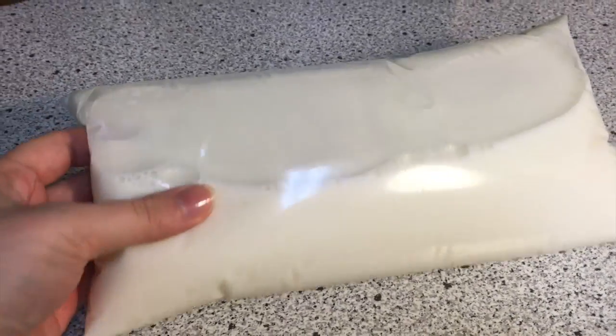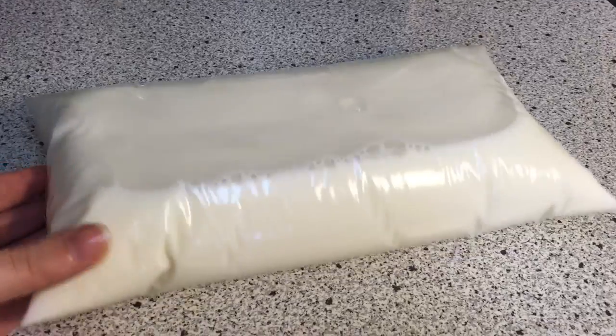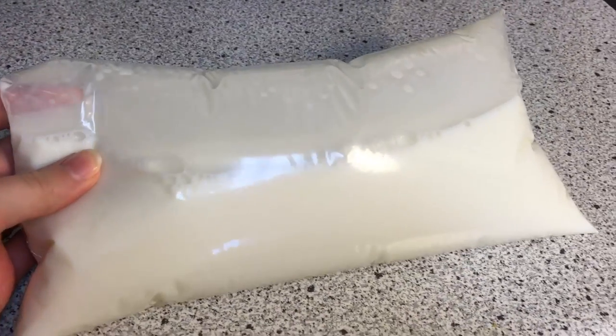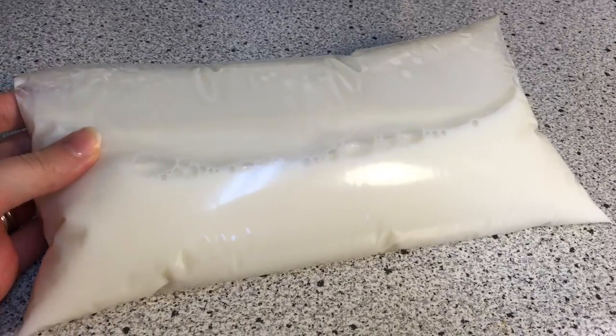I lived in Canada my whole life, and bagged milk is so normal. However, it seems to be a mystery for a lot of people online, especially Americans. I'll show you how bagged milk works.